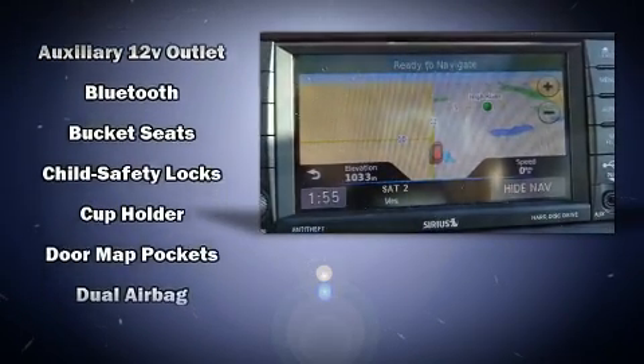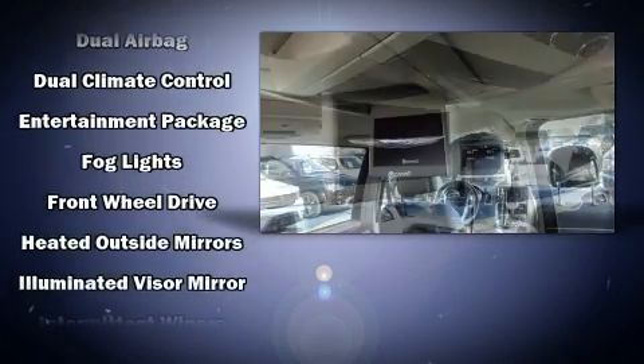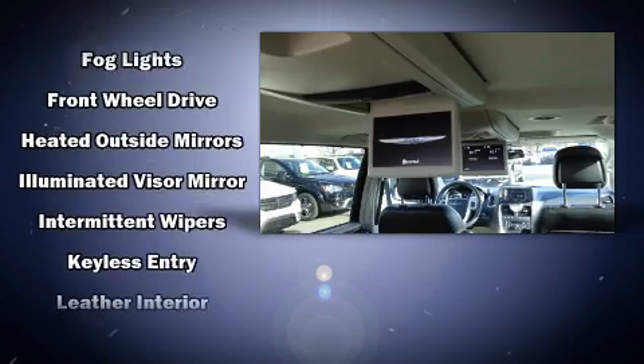Chrysler ensures the safety and security of its passengers with equipment such as Brake Assist, a security system, and four-wheel disc brakes with ABS.